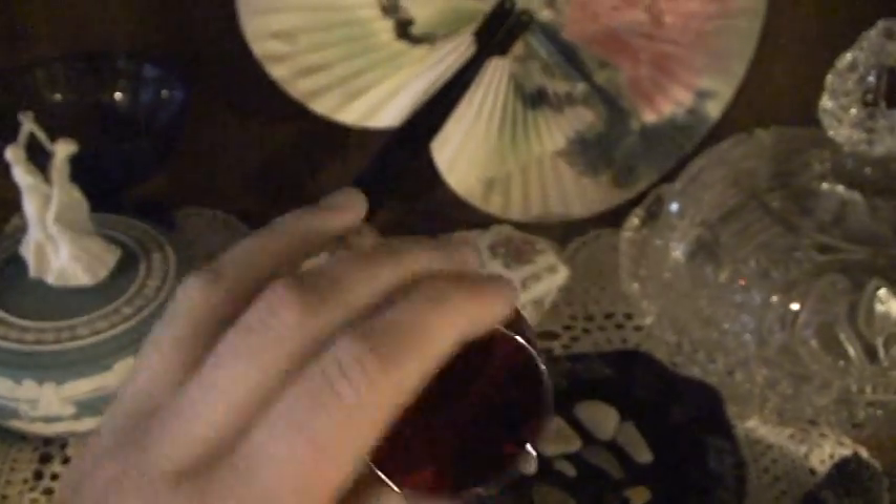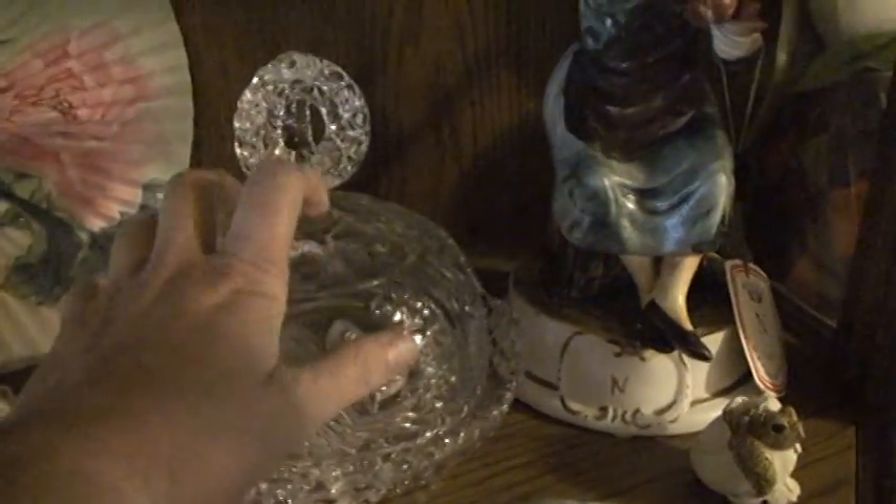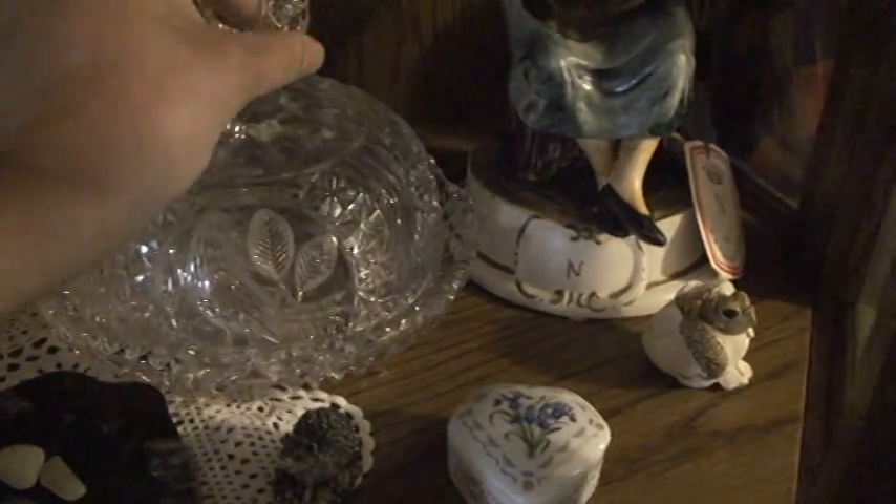This — I have no idea where this comes from. This piece I know all too well. The candy dish — again, I'm not sure.